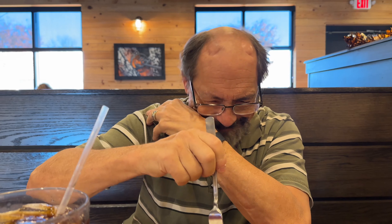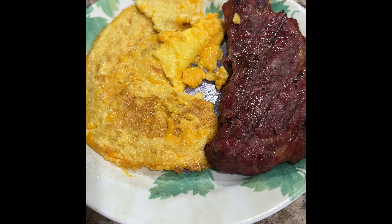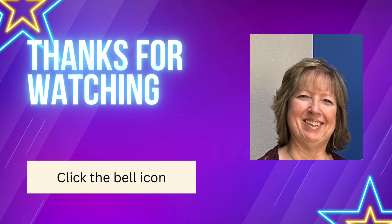Saturday's dinner: strip steak and eggs scrambled with cheese.